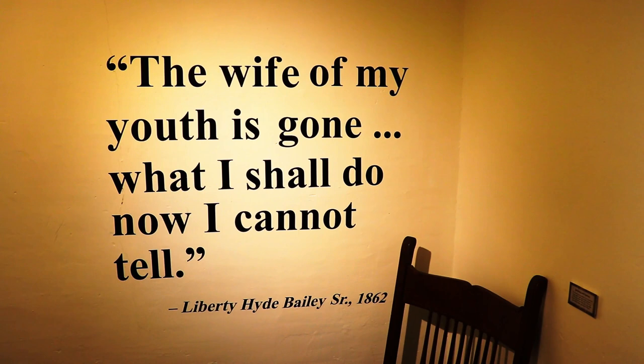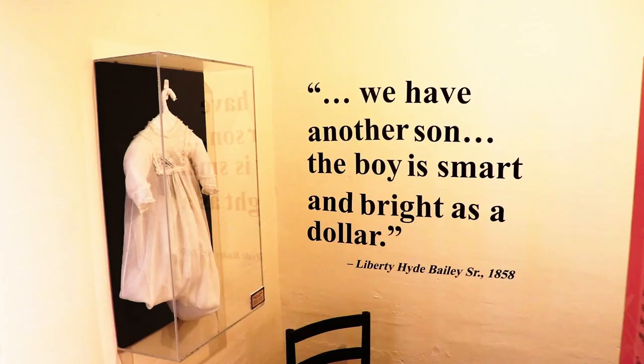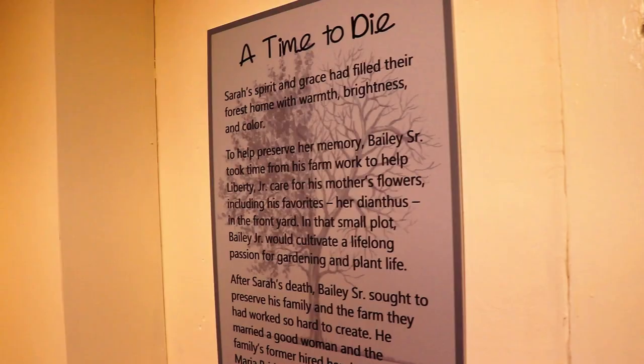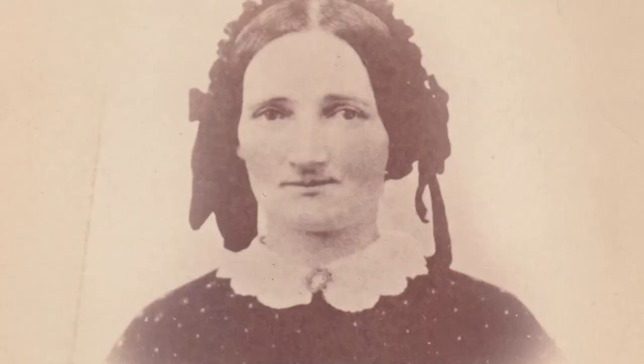At the tender age of four, Bailey's mother became ill and passed away in this same room that Bailey was born in. This had a significant impact on Bailey's development as a very young child. If we go to the next room and look at the family apple tree of influence, we see a quick summary of influencers on young Bailey — obviously his birth mother Sarah, as just discussed.